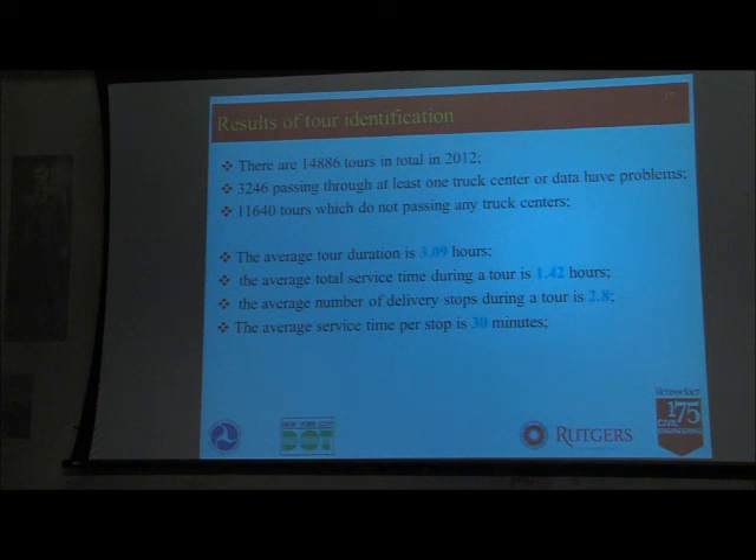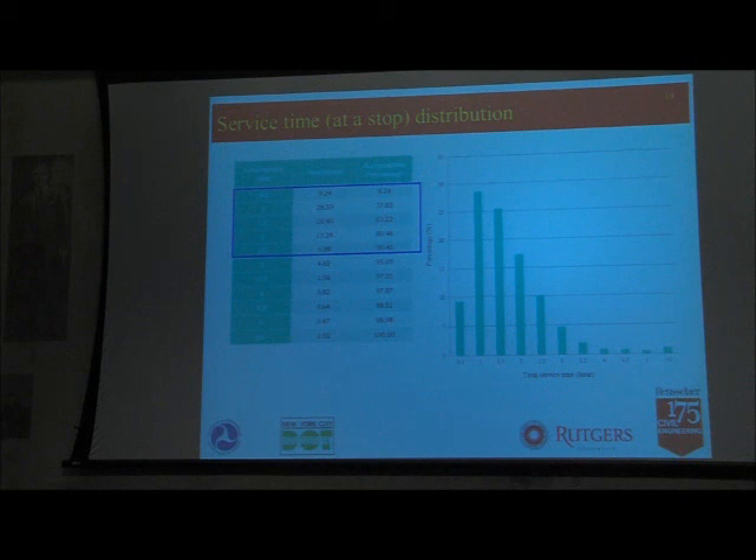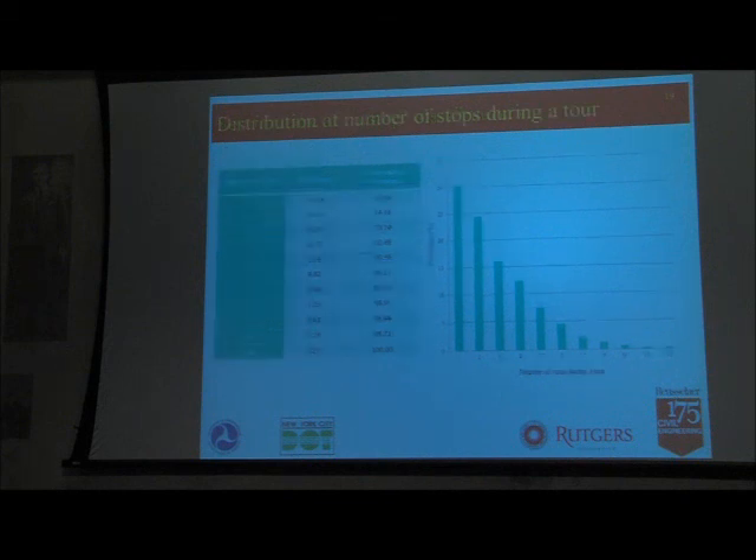These numbers are for this particular company — the figures may differ depending on the goods being delivered. Looking at the distribution, close to 90% of tours are five hours or less, more than 90% have a service time of 2.5 hours or less, and more than 90% of tours have five or fewer delivery stops. These are the statistics you can learn from the data — a big-picture view of urban deliveries.